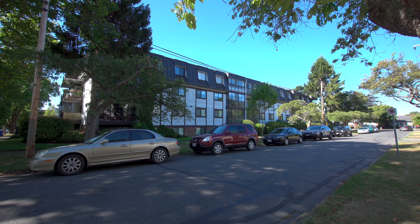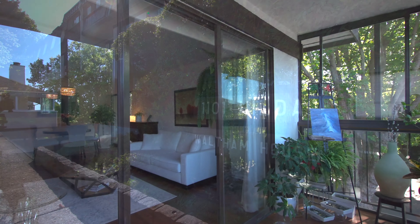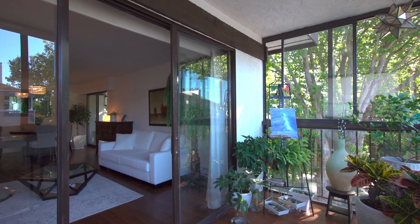Welcome home to number 310, 1101 Hilda Street, a stunning southeast corner unit condo in the highly desirable Cook Street Village.